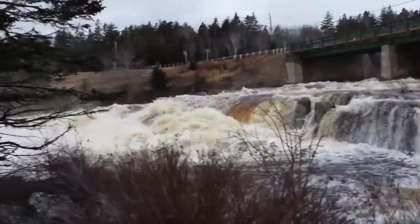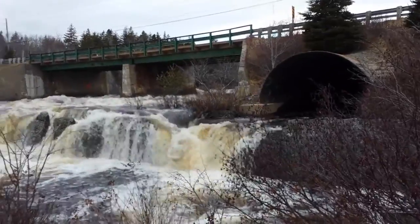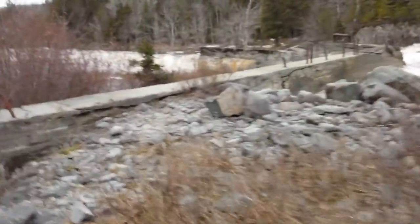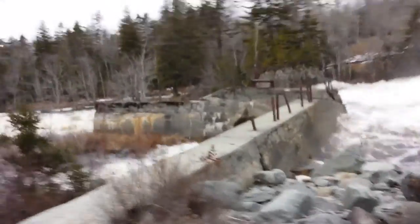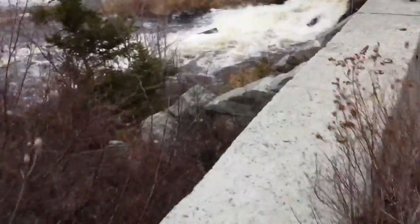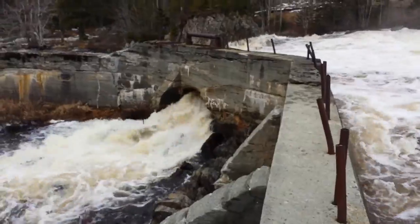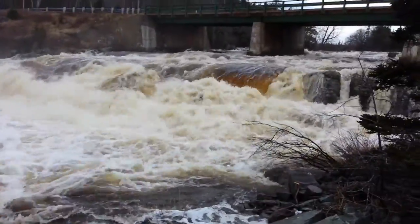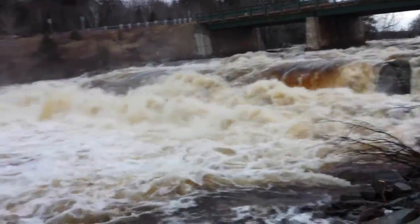This is the West River, Sheet Harbor down here, going to the cabin. We don't want to fall in there — it's a raging torrent.